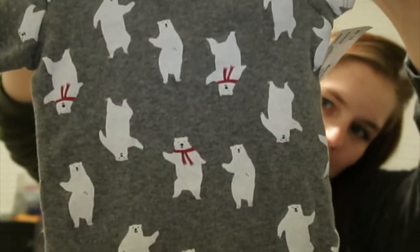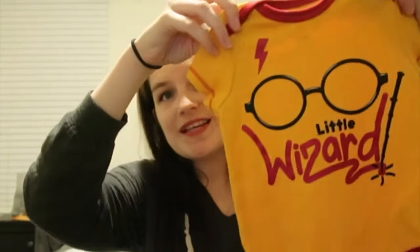Some more onesies — I couldn't help myself. There's this gray one with polar bears on it by Carter's, though I like to think they're Coca-Cola bears. This is a six to nine month, so a little bigger. Then, following the Harry Potter trend, I got this little one that says 'Little Wizard,' because we love Harry Potter in this house.